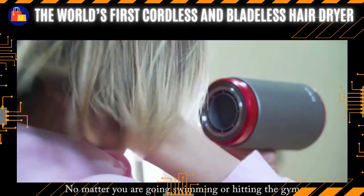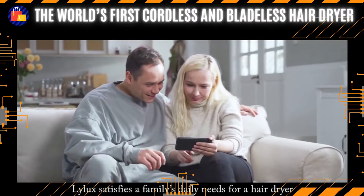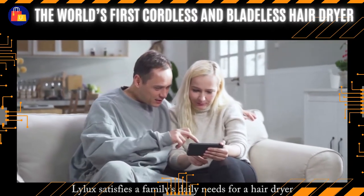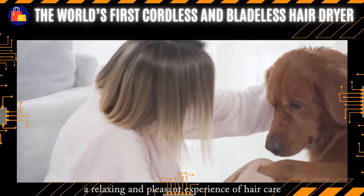No matter if you are going swimming or hitting the gym, take Lilux on the go. Lilux satisfies a family's daily needs for a hair dryer, giving you and your family a relaxing and pleasant experience of hair care.